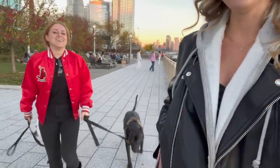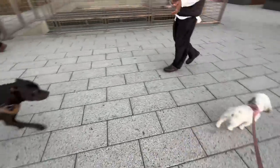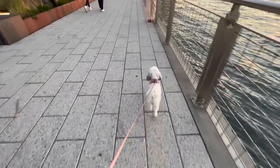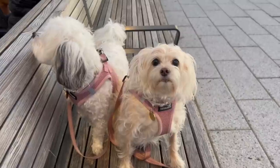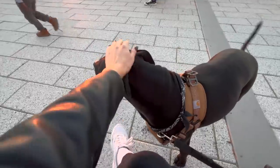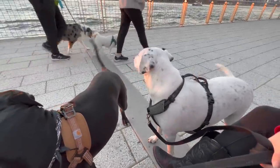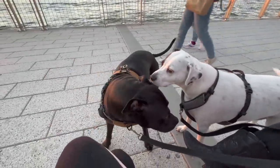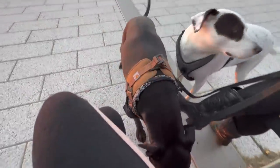Come on boys, stop embarrassing your mother. Here he comes. What's wrong, Penny? He's such a gorgeous dog — so beautiful.